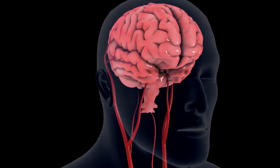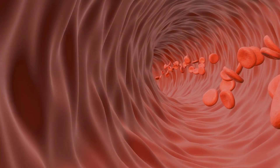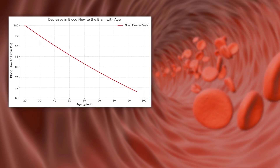Going back to the brain — it's only 2% of her body mass, but it gets 20% of cardiac output. And Dr. Moriarty says after the age of 20, blood flow decreases to the brain by 5% every 10 years.